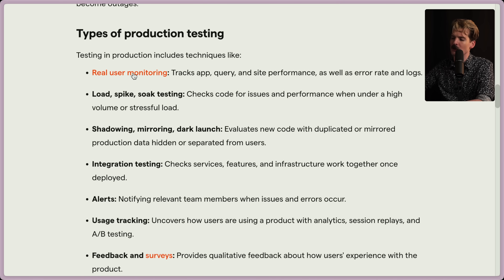So let's look at the types of production testing. Testing in production includes real user monitoring — tracking app query and site performance, error rates, and logs. There's load spike and soak testing: checking code for issues and performance under high volume or stress load. Then there's shadowing, mirroring, and dark launching — taking clones of the production database to play with things by evaluating new code with duplicated production data hidden from users. At Twitch, for services with really crazy expectations, we'd clone the production database every two to three weeks and use it as a testing database with all user-identifiable data obfuscated by randomly generating over it.